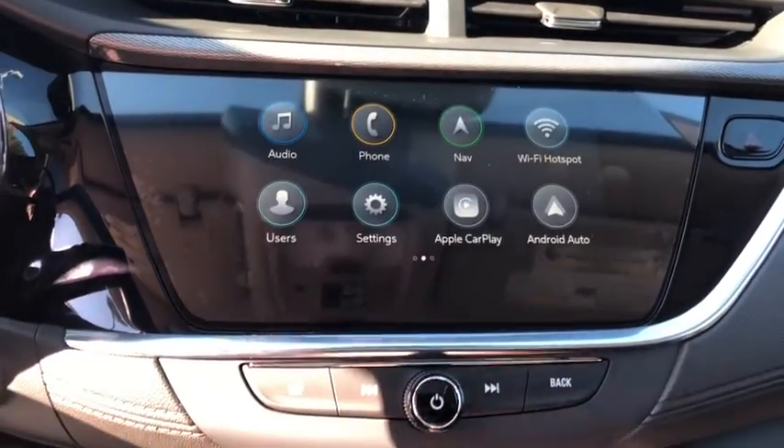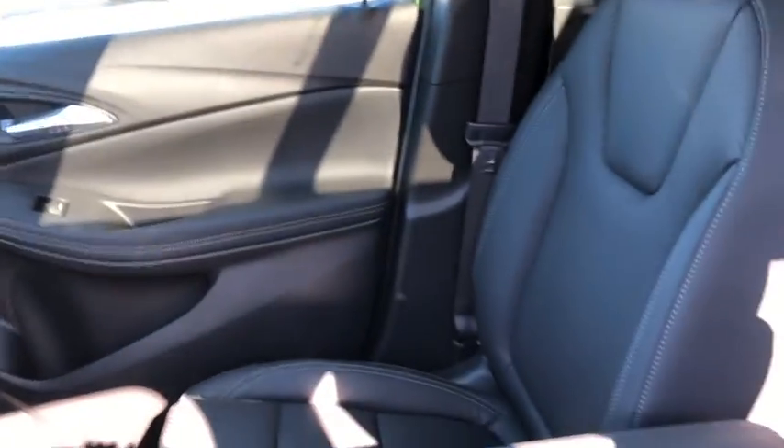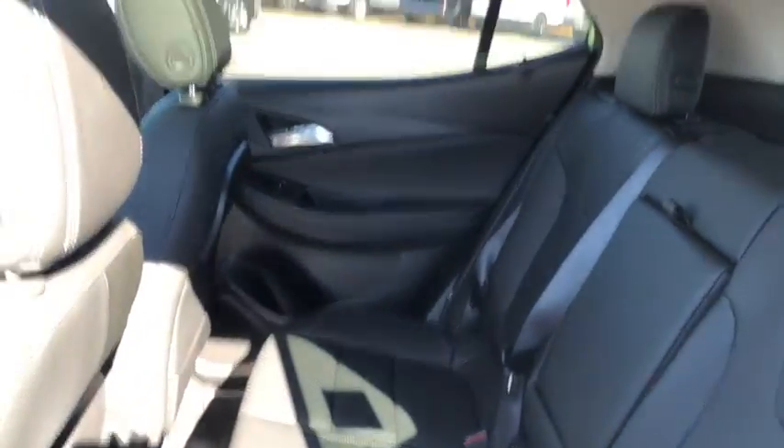Fog lights, heated front seats, heated steering wheel, compass, heated front driver and passenger seats, trip computer, security system, power windows, rear window defroster, panic alarm.